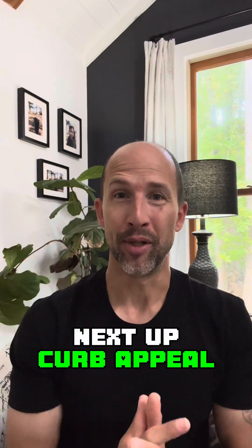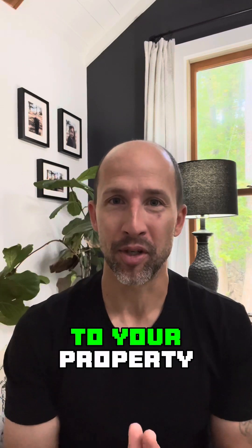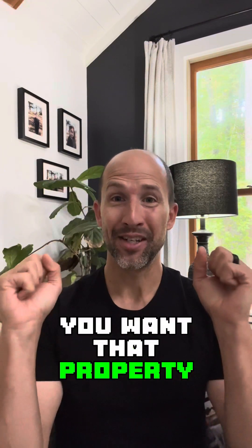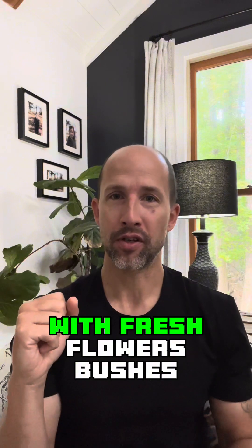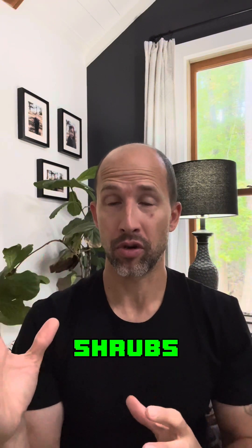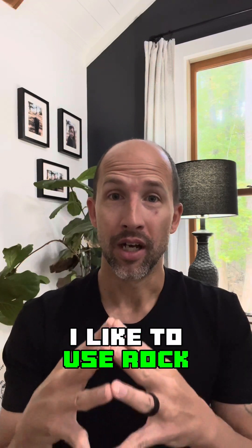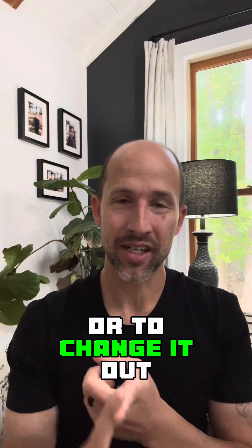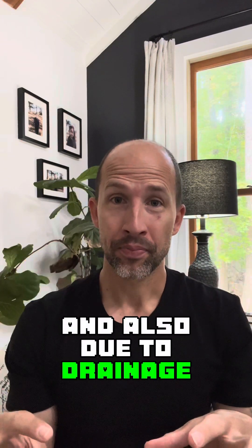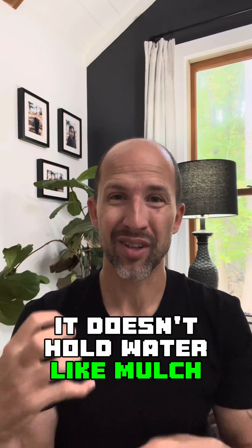Next up, curb appeal. We know first impressions matter. So when anybody's pulling up to your property, you want that property making a great impression. This can be anything from sprucing up your landscaping with fresh flowers, bushes, or shrubs. I personally prefer rock over mulch due to not having to maintain it or change it out, and also due to drainage — it drains much better and doesn't hold water like mulch does.